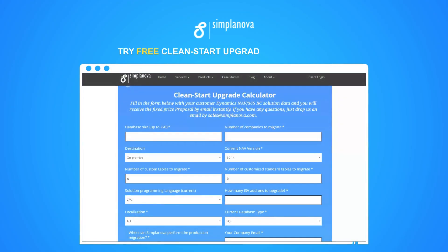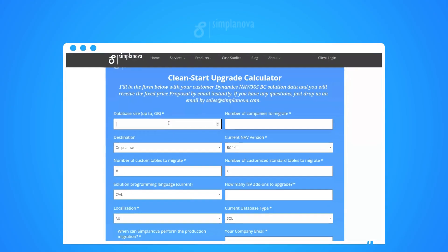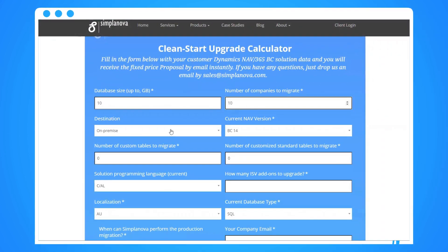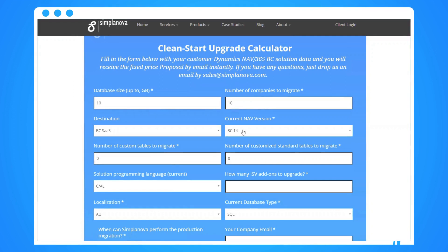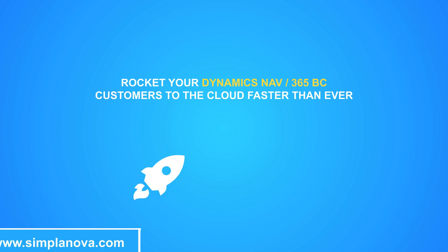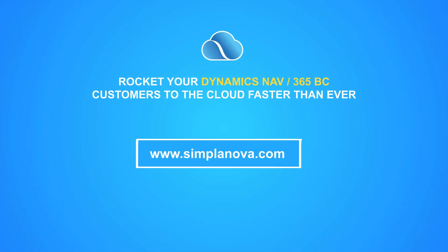Simplanova has invested in delivering a Clean Start Upgrades Calculator, which estimates the upgrade scope instantly. All you need to do is fill out the form online and you will instantly receive the fixed price proposal by email. Find more information at simplanova.com.